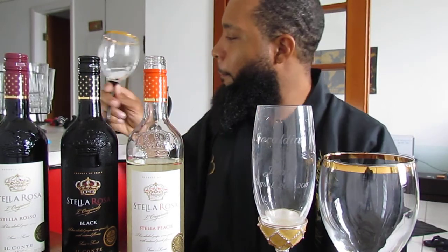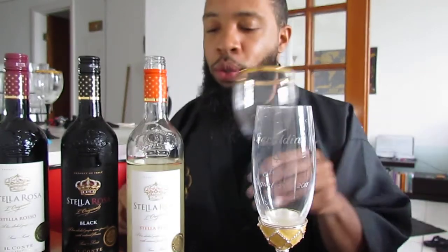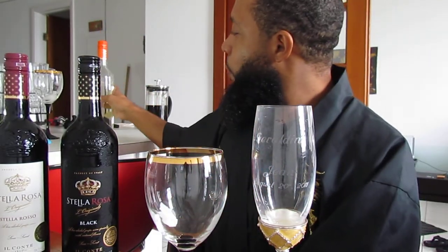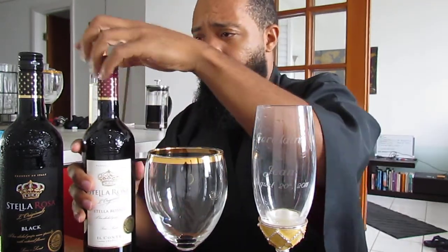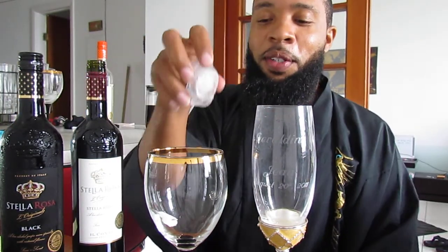Boom shakalaka — that one's done! Alright, now let's close this back up and put it in the refrigerator so it can get cold. That's the Stella Rosa Peach. Now we're gonna go with the original Stella Rosa — so good. Let's crack this baby open. Y'all can watch me drink on camera, watch me get a little tipsy on camera.